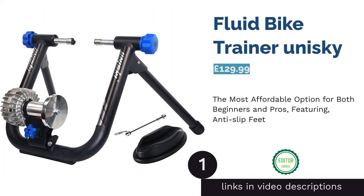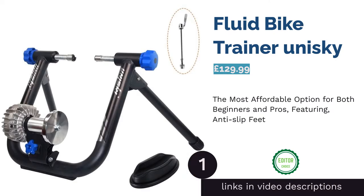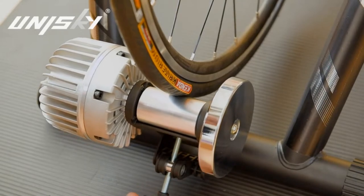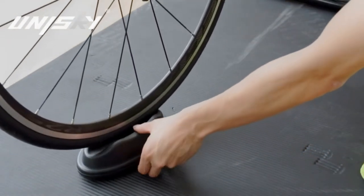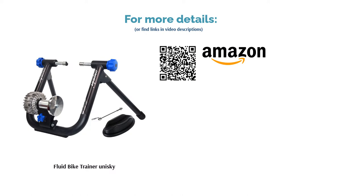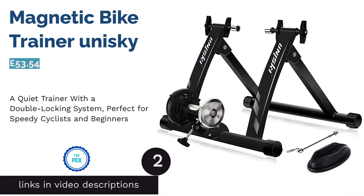The first product on our list is the Fluid Bike Trainer by Unisky. This turbo trainer is mechanical and sturdy, using hydraulic technology that drives the bike wheel with an impressive reduction in noise. It features a U-shaped structure with an extra-wide frame for a comfortable fit and a front wheel riser to ensure no wobbling or shaking while riding. With steady anti-slip feet, it's covered all bases in safety, so you can use it on a bumpy garage floor or even in the garden — a brilliant buy to take you from beginner to pro without splashing out too much cash.